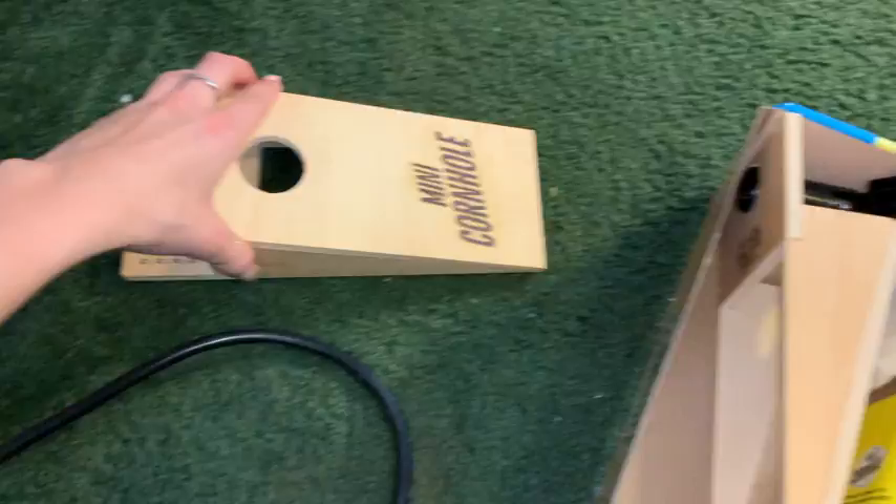The first present I got was mini cornhole. This game is so freaking cute — I've seen it on TikTok, I've seen it all over Amazon, and it's actually so much fun. I definitely played this a lot on Christmas night. Also, if you guys are looking for really fun drinking games for college, definitely mini cornhole is the way to go.